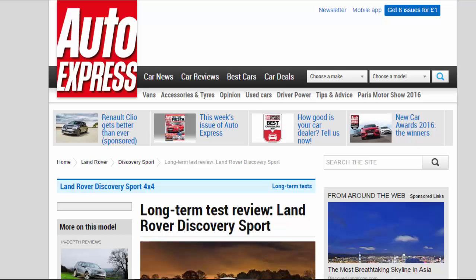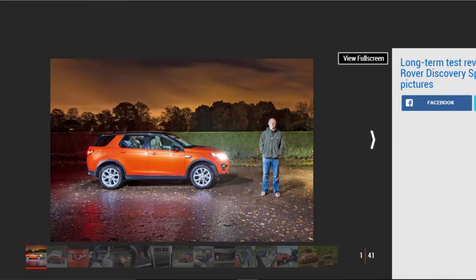Long-term test review: Land Rover Discovery Sport, 5th report. Our Highland Rover Discovery Sport is proving a shining star in the middle of a gloomy British winter. Verdict: 4 stars. Bright lights, a classy cabin and assured driving dynamics highlight the Land Rover's strengths as a family car for all seasons. When darkness falls and the weather turns nasty, there are few other cars we'd rather be in.